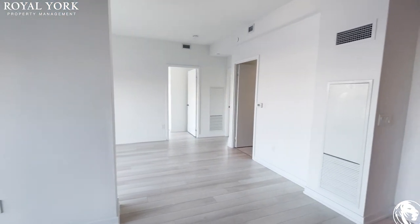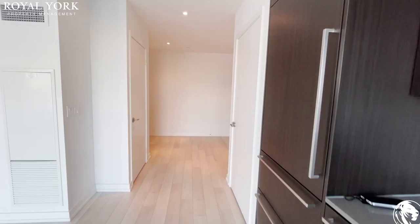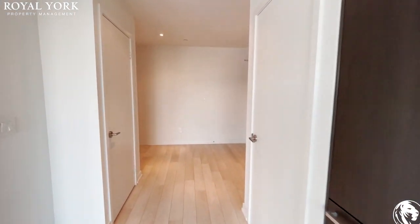If you're interested in this property, please reach us at royalyorkpropertymanagement.ca — we'll be happy to assist you. Thanks, we'll be happy to see you.